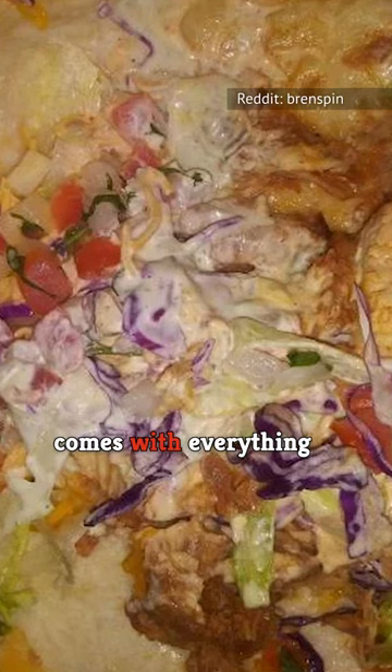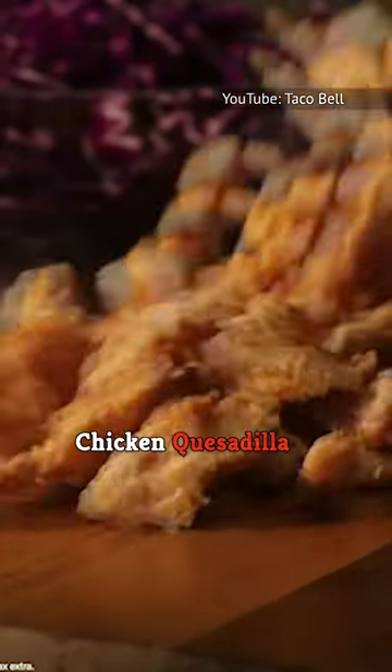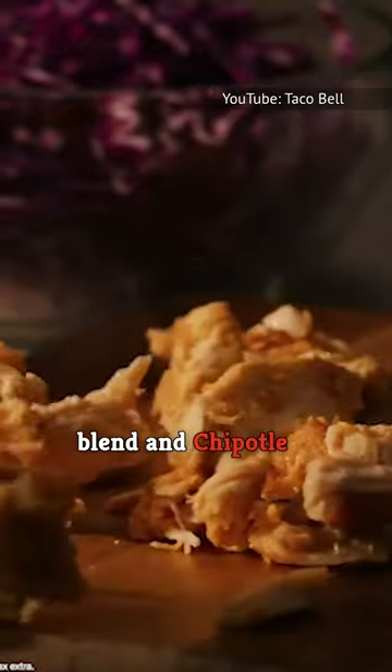The Cantina Chicken Burrito comes with everything the soft taco has, plus chipotle sauce. The Cantina Chicken Quesadilla contains a three-cheese blend and chipotle sauce.